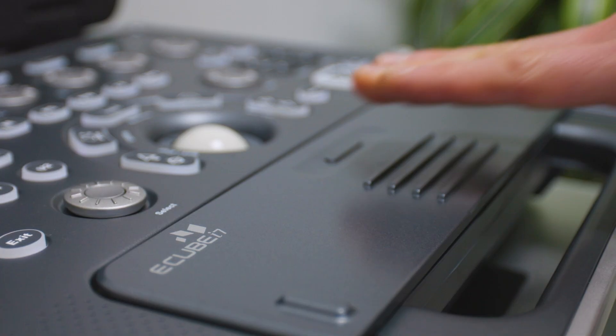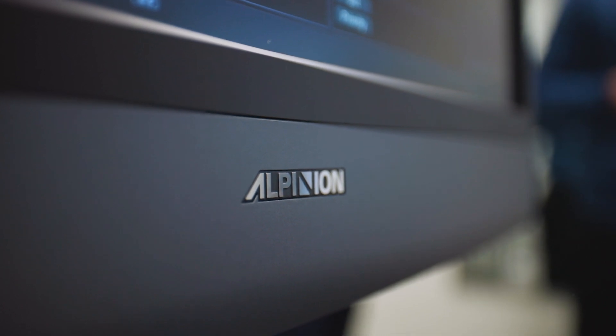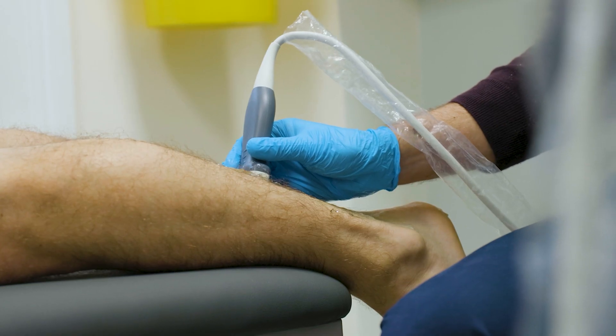Diagnostic ultrasound gives you the ability to look under the skin of your patients to diagnose the structure which is causing them their pain. We believe at Complete that diagnosis is absolutely key, and that's why we've incorporated diagnostic ultrasound into our practice — so we can get the right diagnosis as soon as possible to ensure that you get the right treatment as quickly as possible.